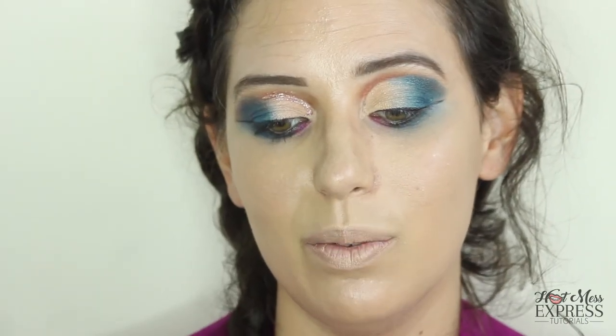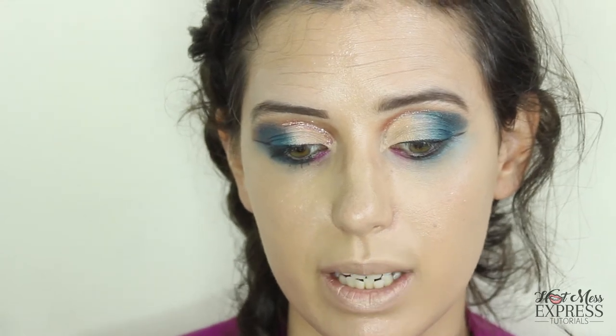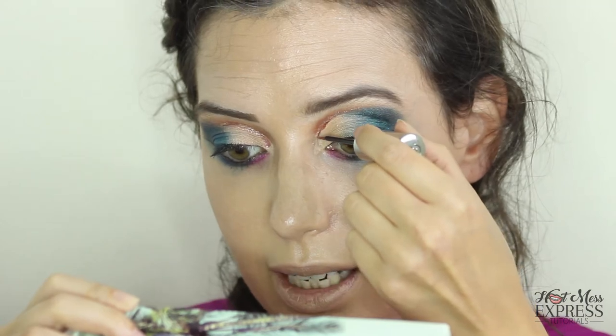Next I'm going to go in with the Liquid Moondust Eyeshadow in Chemtrail, if that sounds safe. Then to incorporate the pink back into it, I'm going to use the Heavy Metal Glitter Eyeliner in Catcall, putting that slightly underneath. And for the inner corner I'm just going to go in with Salt. The next thing that would have been great in this video is to have the Sin Afterglow Highlight Palette, but I just did not have $39 in my pocket after spending all that I had already spent.